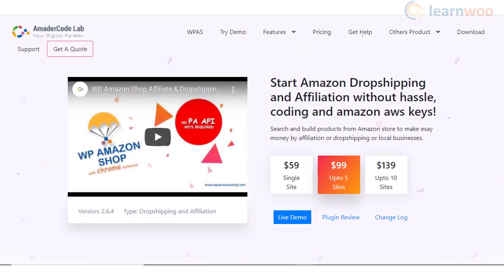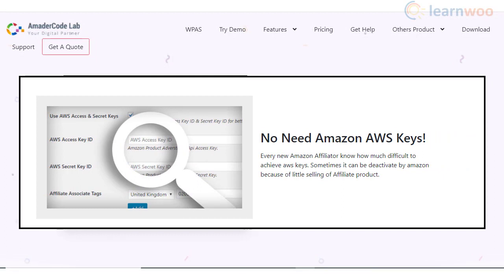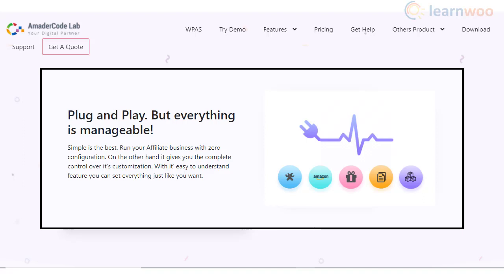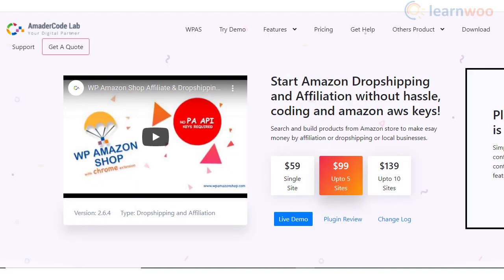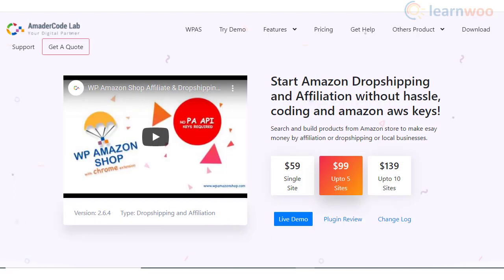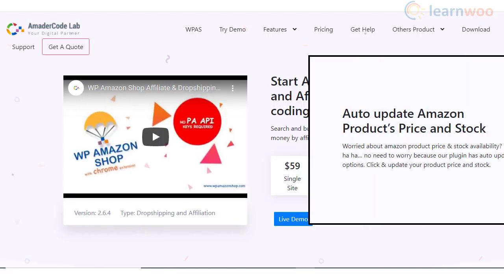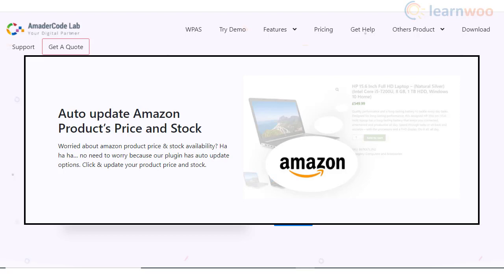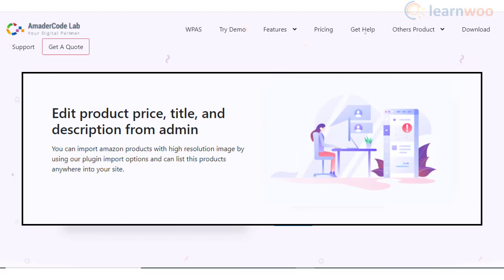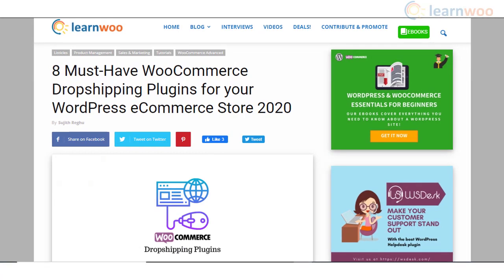You can use the WP Amazon Shop plugin to create a dropshipping store with Amazon products. It helps you feature Amazon products without any coding effort or AWS keys. Depending on your preferences, you can use this plugin with minimal or extensive customization. You can easily filter and import products from Amazon to your store, and set up percentage values for price adjustments. The products will be synced so that price and stock information will be automatically updated when there are changes, and you can make modifications to product information from the WooCommerce admin itself.